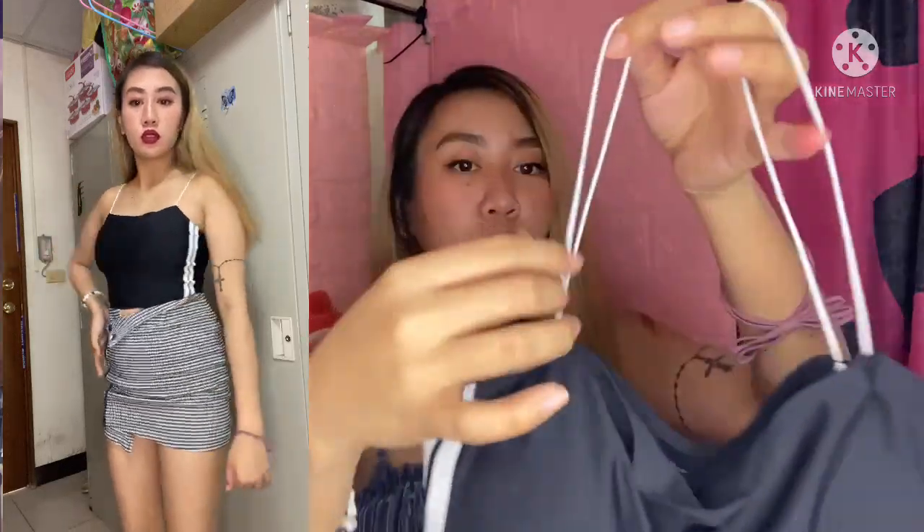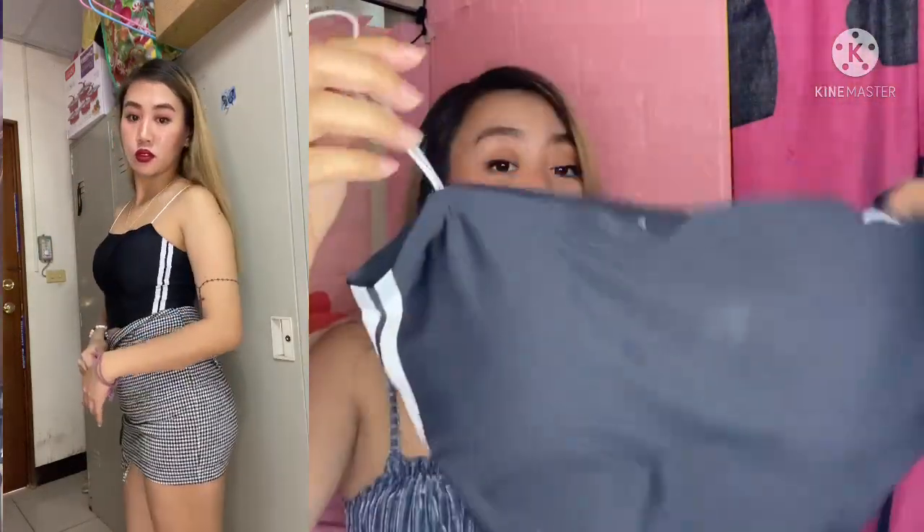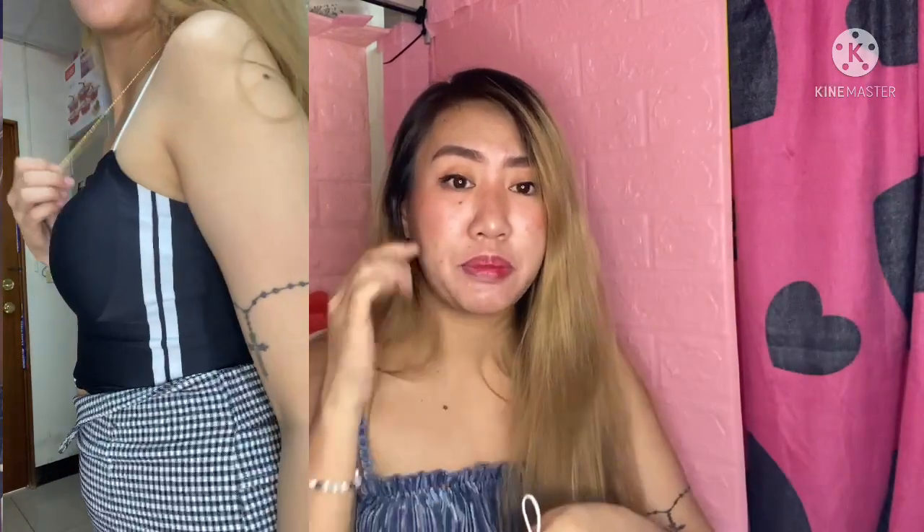Next is a spaghetti top that's a combination of white and black. Earlier I showed one with black straps — this one has white straps on a black body. I liked it because of its design detail at the bottom. The quality is like swimsuit fabric — garterized and structured. It's super nice. Though honestly when I wear it on camera it makes me look a bit bigger for some reason, but overall the quality and design are beautiful.